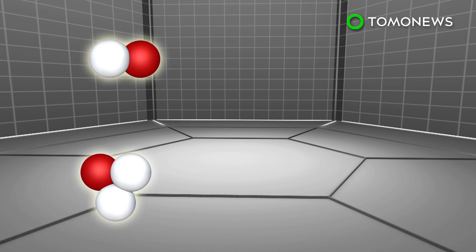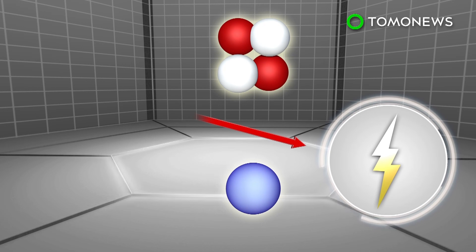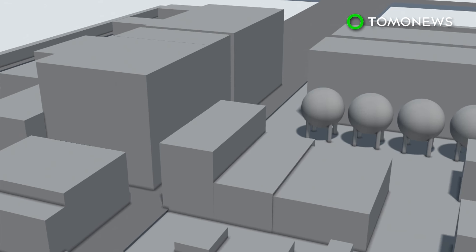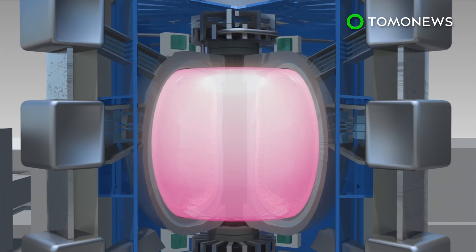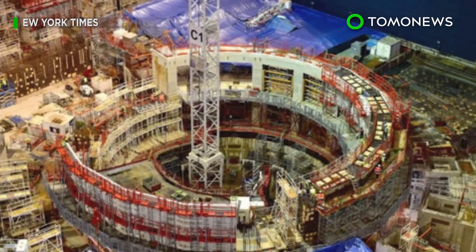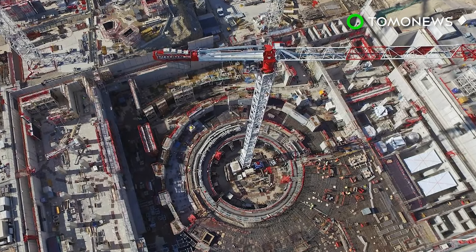Fusion energy looks to replicate the same process that powers the sun by converting hydrogen atoms into helium through a process that occurs at extreme temperatures. The reactor will have to sustain temperatures of 150 million degrees Celsius — ten times hotter than the sun's core. The massive donut-shaped Tokamak reactor will be surrounded by giant magnets that take superheated plasma away from the metal walls, requiring the magnets to be cooled to negative 269 degrees Celsius. ITER is aimed at using hydrogen fusion to create heat energy that can drive turbines to produce electricity.